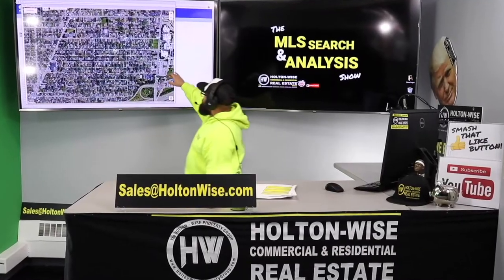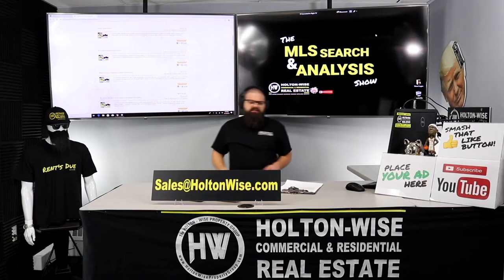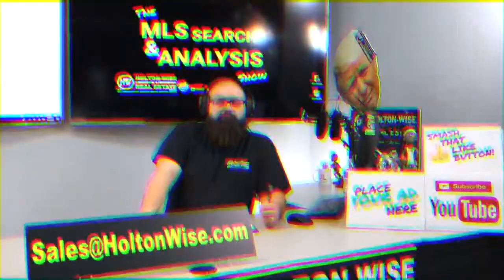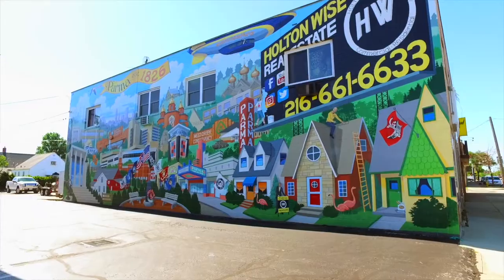This is your show — the show where I work for you directly, practically taking your needs, going through the MLS, and trying to find the best possible deal for you guys. Put down 25%. That's the perfect way to buy this. That's why real estate investments is the greatest industry in the world.